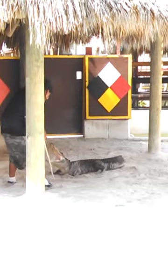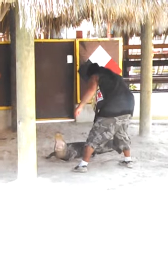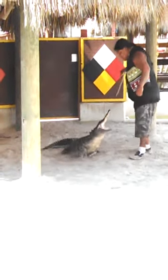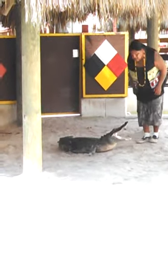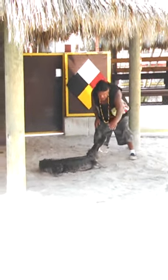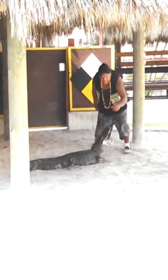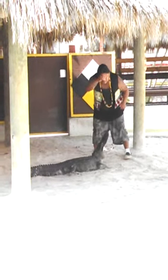The inside of the alligator's jaw is very sensitive. Anything that touches the inside will automatically close with a pressure of 2,500 pounds per square inch. As long as nothing touches the inside, the jaw won't close down.